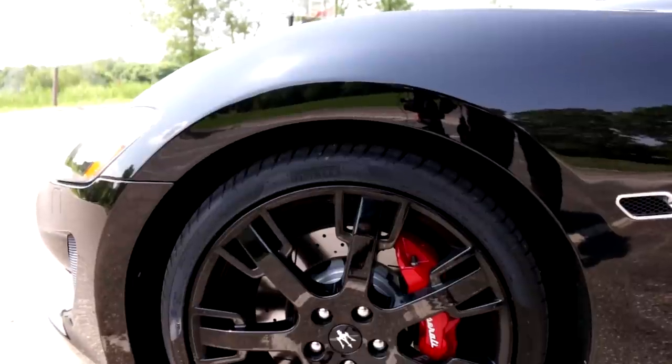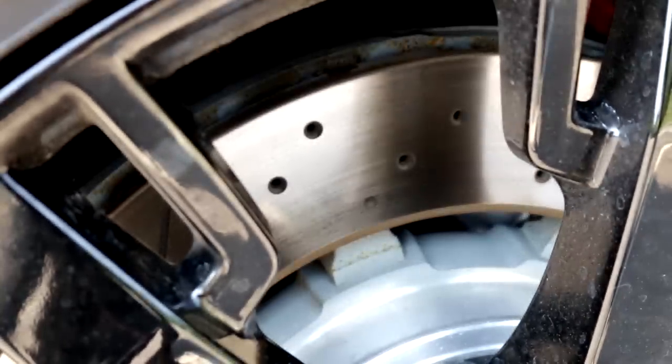The Maserati Gran Turismo was made to be shown in black. This car is just unbelievably beautiful. Whether it's the 20-inch alloy wheels — this one does have the red brake calipers — it's a slotted and cross-drilled disc rotor in there as well.